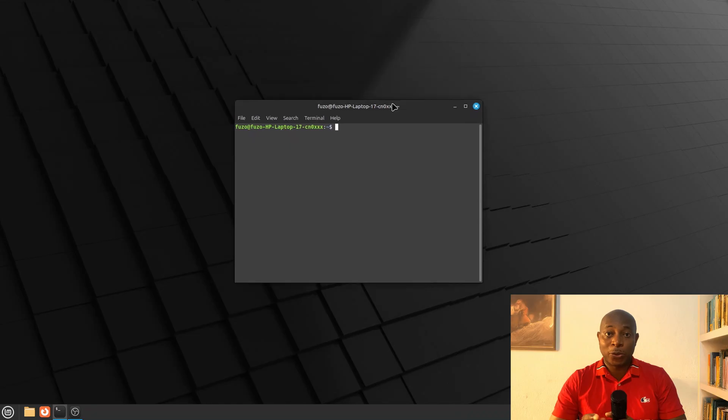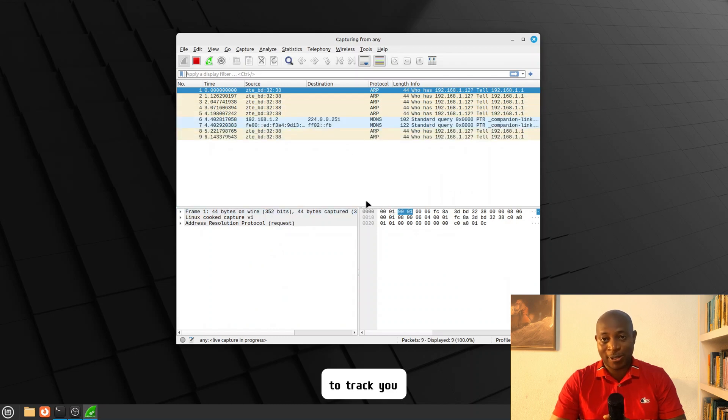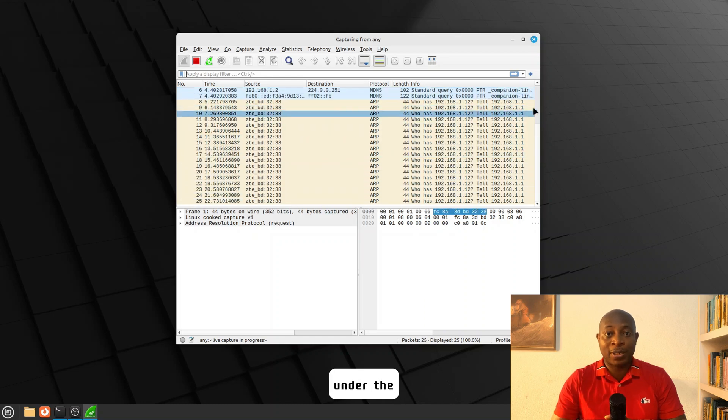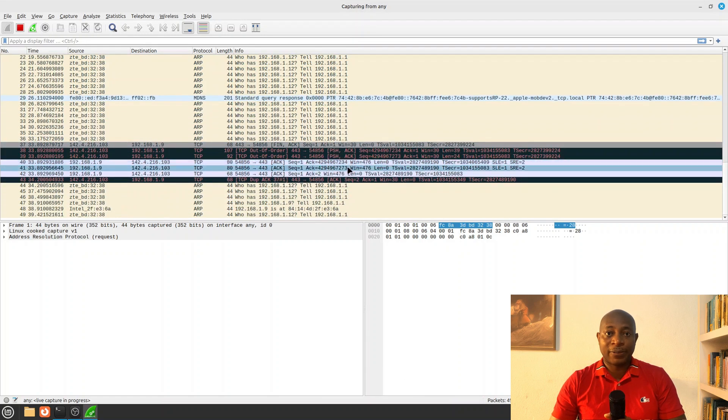Windows also logs unique device identifiers tied to your Microsoft account. macOS is no better — Apple's Gatekeeper system logs every app you open and sends that data to Apple servers in real time. Switching to Linux is your best bet. Unlike Windows and macOS, Linux isn't owned by a corporation with an incentive to track you. It's also open source, so many people are checking under the hood to make sure it acts exactly as advertised. I would suggest Fedora KDE for a polished modern OS, or Linux Mint for the easiest transition from Windows.